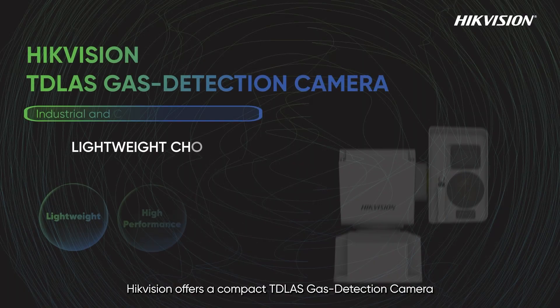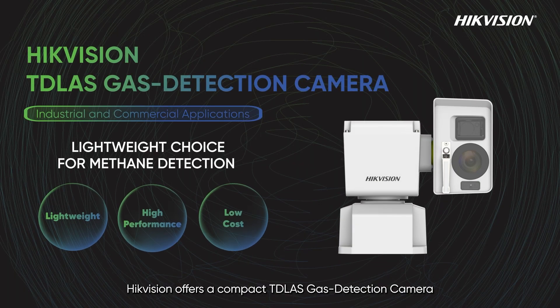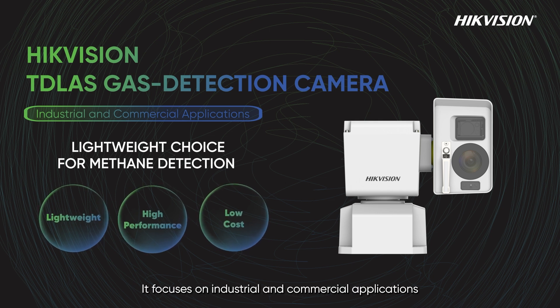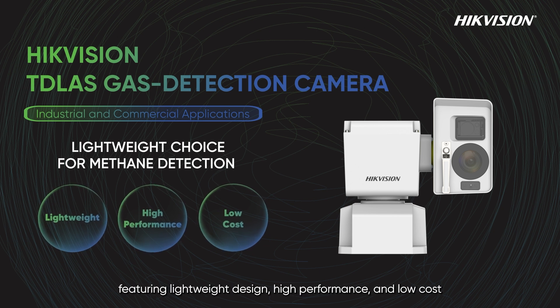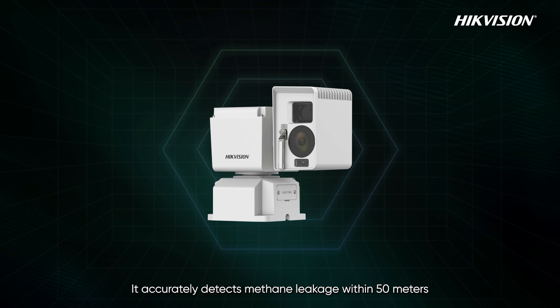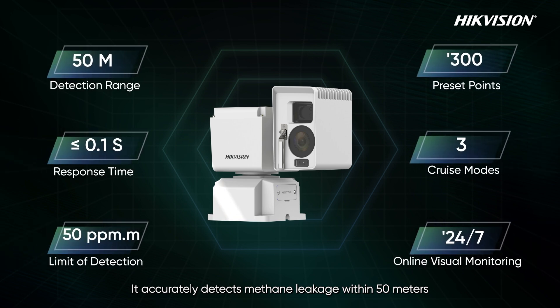Hikvision offers a compact TD Loss gas detection camera specifically designed for enterprises. It focuses on industrial and commercial applications, featuring lightweight design, high performance, and low cost. It accurately detects methane leakage within 50 meters.